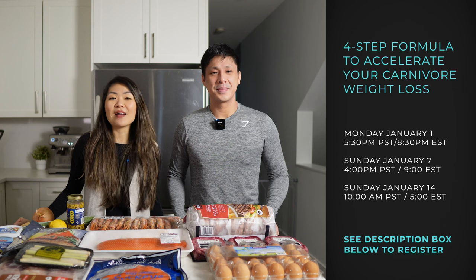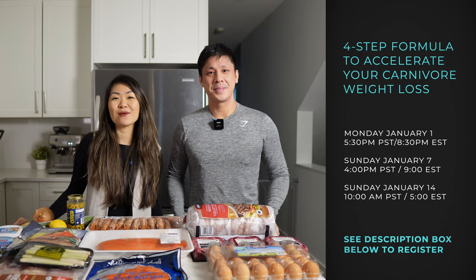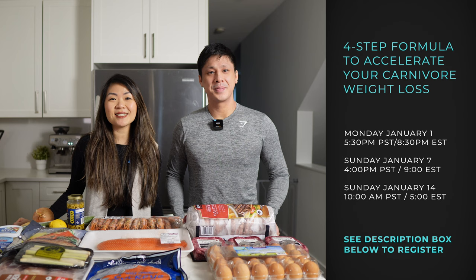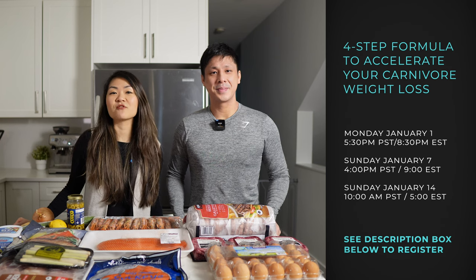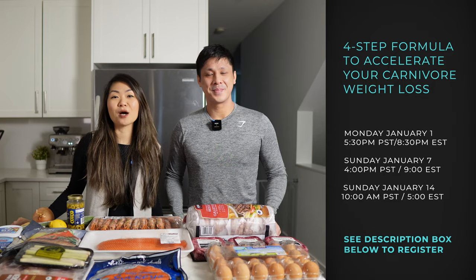There is going to be a live Q&A session at the end of the masterclass for those of you who want to hang out and chat with us live, ask us any questions, and chat to us about your carnivore journey. Registration is on a first come first serve basis so make sure you register now. I will leave all of the registration links in the description bar below.